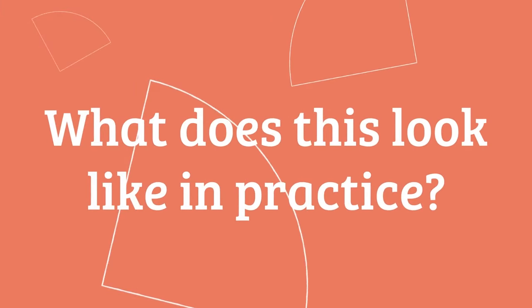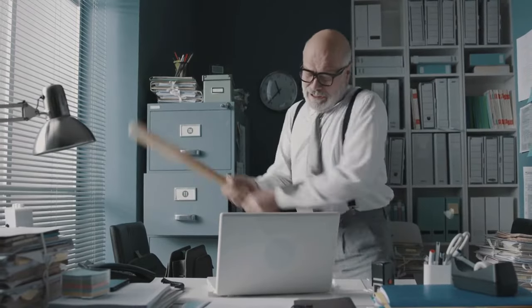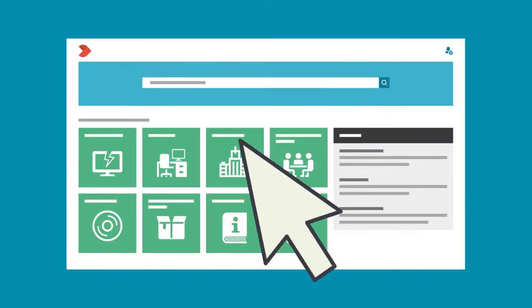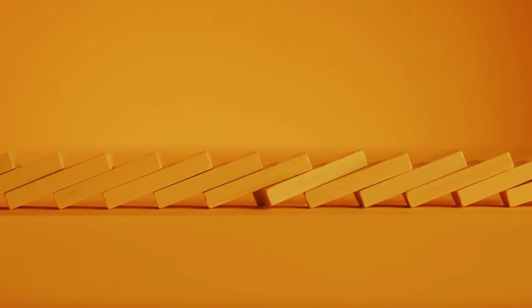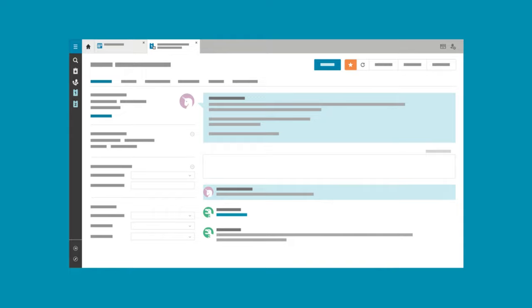But what does this look like in practice? Let's say you need a new laptop. You'd submit your request as an incident via a self-service portal, kicking off a repeatable workflow. The incident lands with IT, where it's prioritised and assigned to the right person. They get you your laptop, close the incident, and voila, you can get back to work in no time.